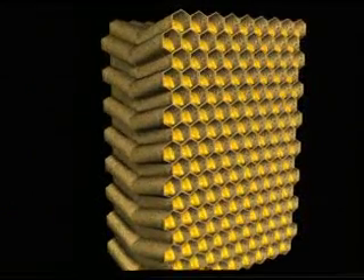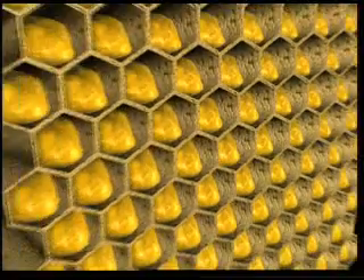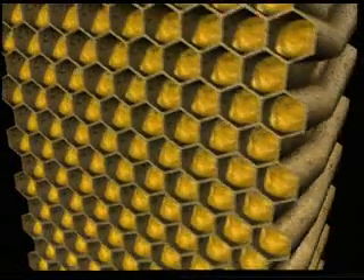Bees also calculate the angle of the individual cells to each other when building their comb. The back-to-back comb cells are always built at an angle of 13 degrees to the ground. That way, both sides of the comb slope upwards. This angle prevents the honey from spilling out of the combs.